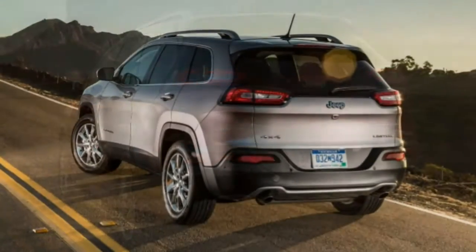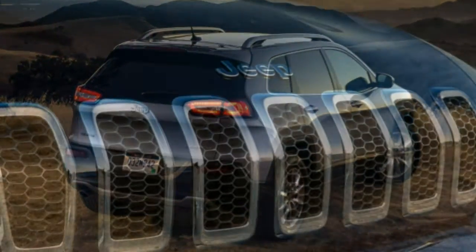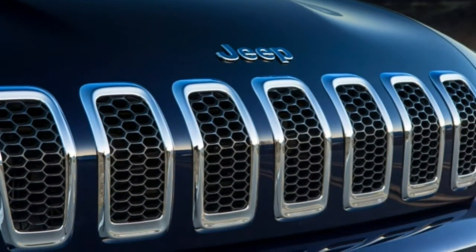What's new? The Jeep Cherokee returns for 2018 mechanically unchanged, but there are several revisions to the trim structure.